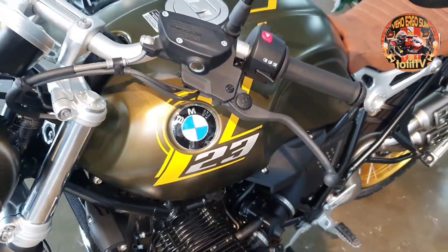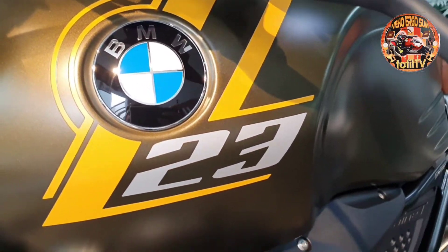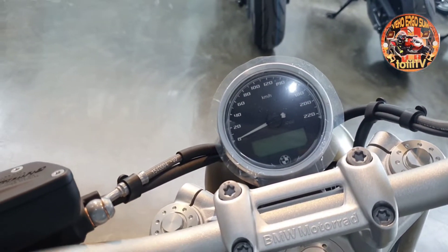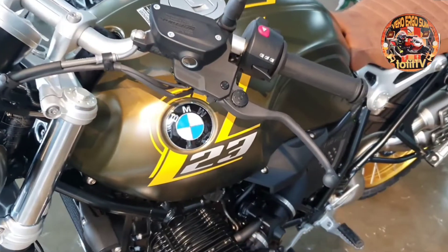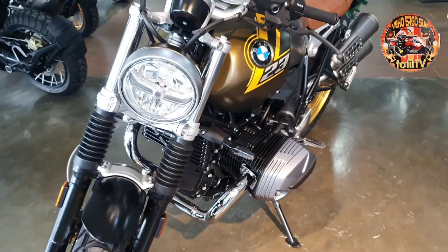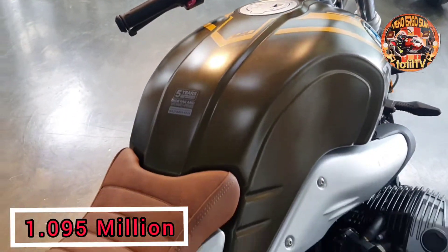Tulad nitong BMW R90 na ngayong 2021 ay nagkaroon ng update na isang 1170cc air and oil cooled boxer twin engine. Last power na siya sa 109hp compared dun sa dating model na 110hp. New shock absorber na siya for comfort. May rain and road riding modes. Naka ABS Pro and Dynamic Brake Control System for increased braking safety in emergency situations — safe on wet roads, pati na rin sa mga tight curves. Naka LED lighting at standard daytime running lights, park lights. May USB charging socket, malapit sa classic circular instrument na ito. Ang Scrambler na ito ay nagkakahalaga ng 1.095 million pesos.